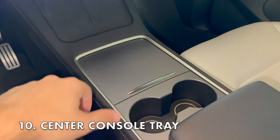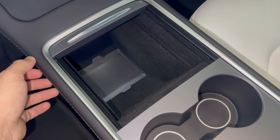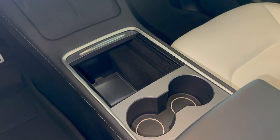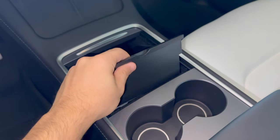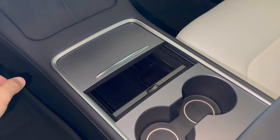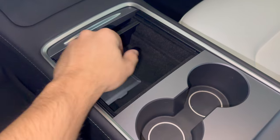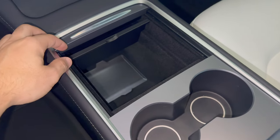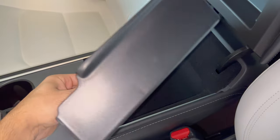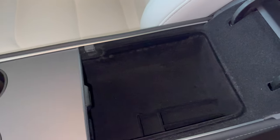Tesla no longer includes center console and center armrest trays in their vehicles, and I didn't realize how much I needed them until I got them. The center console is very spacious and lets you fit a lot of things in it, but the only problem is your items can get all mixed up and move around while you're driving. The center console tray is the perfect solution. You can place items you need regularly on the top, and the best part is it slides back and forth so you can still access the lower portion for larger items.